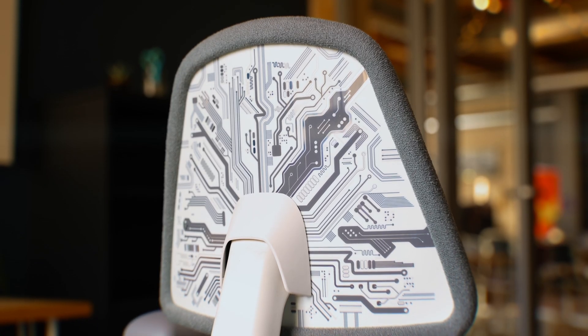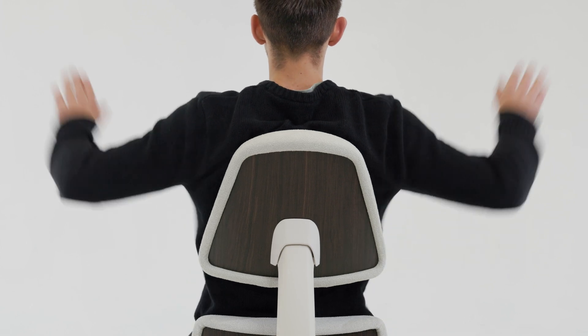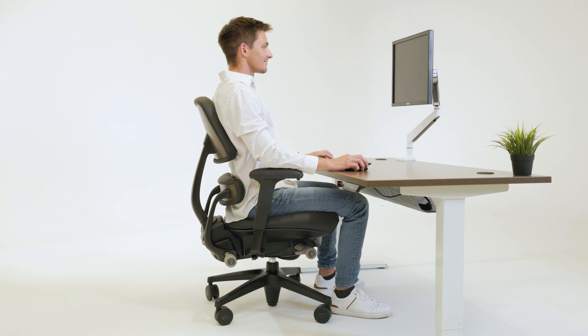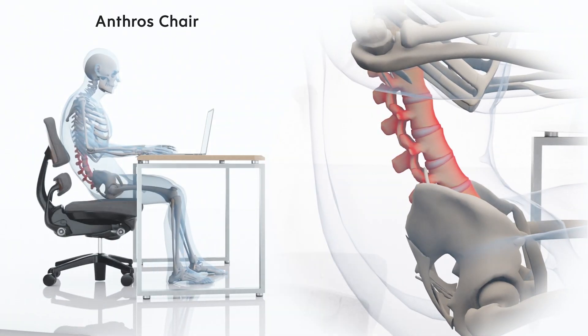The tapered upper back design allows freedom of movement, aligning the shoulders and neck without pushing them forward, as seen in many wide back chairs. This combination of pelvis support and upper back design optimizes disc spacing while reducing disc pressure by up to 40% compared to upright sitting in a traditional chair.